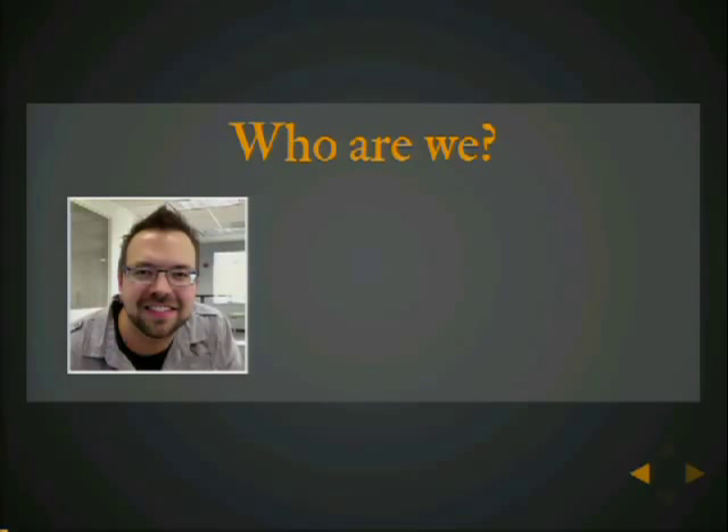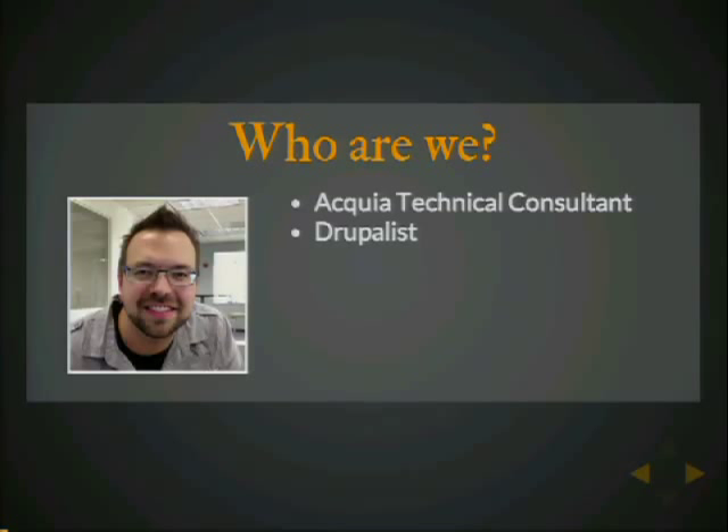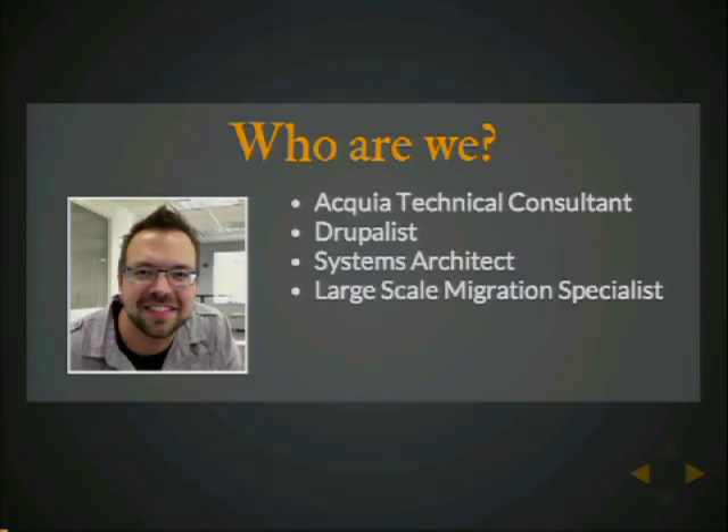Let's talk about who we are. I'm Tim Holt. I work for Acquia as a technical consultant in the professional services division. Prior to that, I worked at Warner for five years and ran their Drupal and Magento platforms. I am a Drupalist, a systems architect for high-level type stuff, and I also specialize in large-scale migrations. And I'm not Dries.